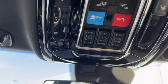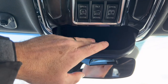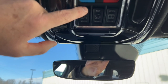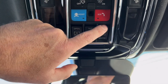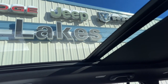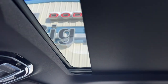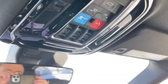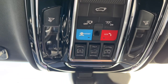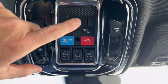On the overhead console there's a sunglass holder that pops open with a soft lining to protect your glasses. We can open and close the panoramic sunroof from here, tilt the sunroof, or slide the interior sunshade closed — handy if a little one in a car seat is getting too warm. Personally I like to leave it open in winter to get as much sunlight and vitamin D as possible.